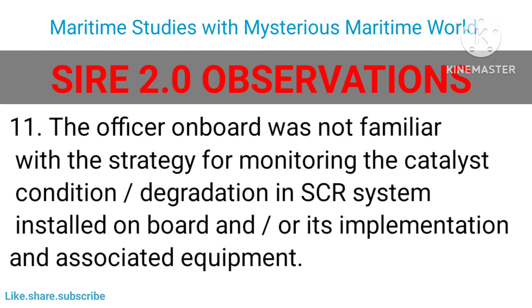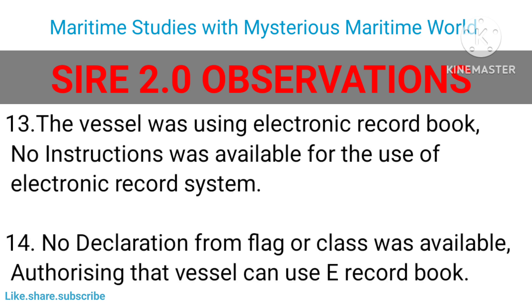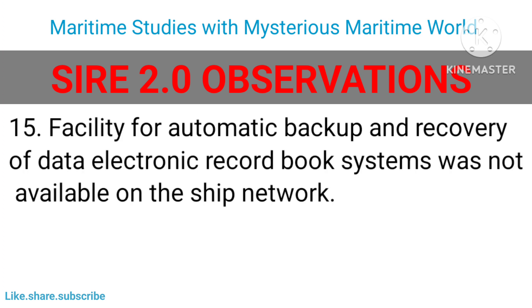The officer on board was not familiar with the strategy for monitoring the catalyst condition or degradation in the SCR system installed on board, its implementation, or associated equipment. There were no records available, either paper or electronic, of continuous or spot-check NOx levels associated with an SCR system fitted on board. The vessel was using an electronic record book, but no instructions were available for the use of the electronic record system, and no declaration from the flag state or class was available authorizing the use of the e-record book facility, including automatic backup and recovery of data.